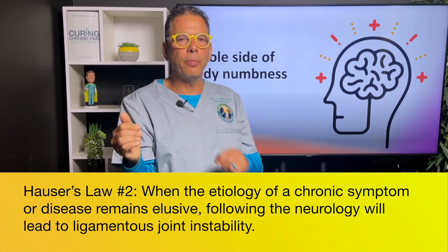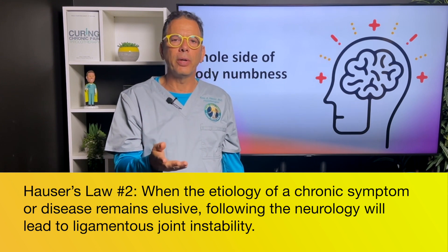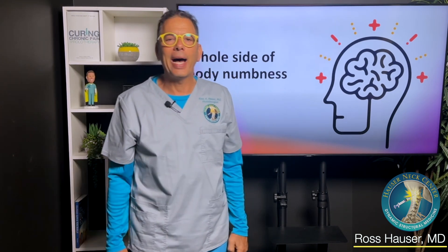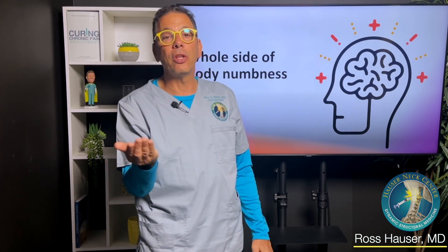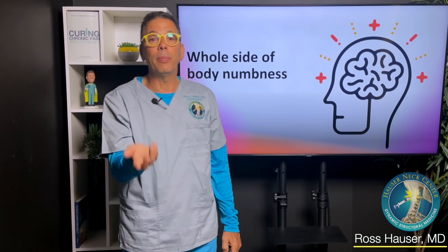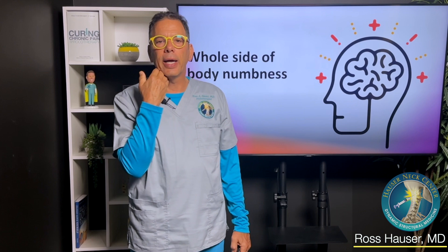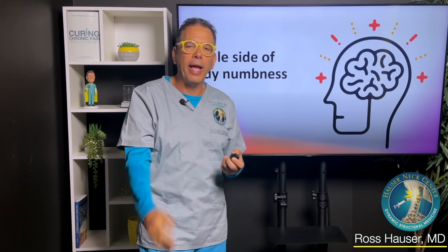Hauser's Law number two is that if you have a chronic symptom and you follow the neurology, the neurology will lead to ligamentous joint instability. So for the person who says the whole right side of their body is numb, if you follow the neurology, that's going to lead to the brain. So what ligamentous joint instability affects the brain? That's going to be the neck, because all fluid flow that goes into and out of the brain goes through the neck. And especially if somebody has clicking, popping, or grinding in their neck or neck pain, that's a sign that it's a neck issue.